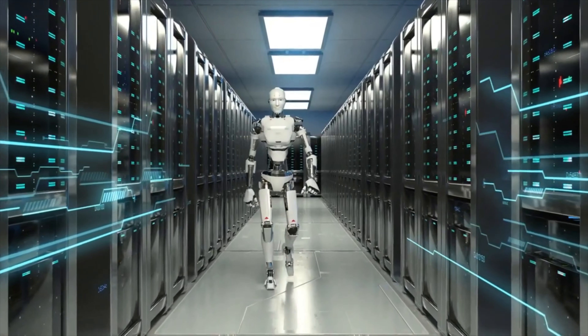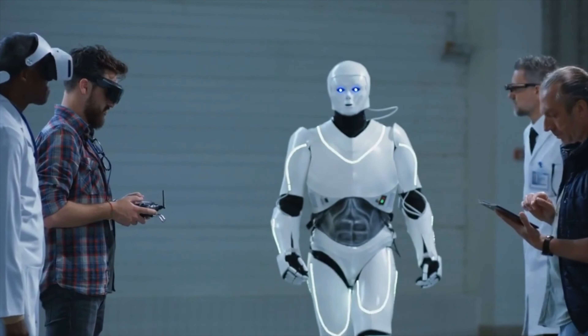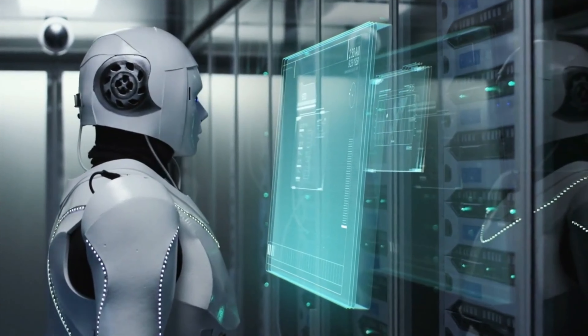Humanoid robots are powered by a combination of electric motors, sensors, and artificial intelligence. AI allows humanoid robots to learn, adapt to their environment, and perform complex tasks.